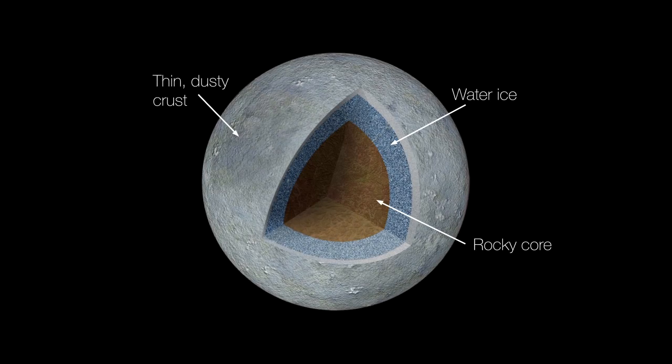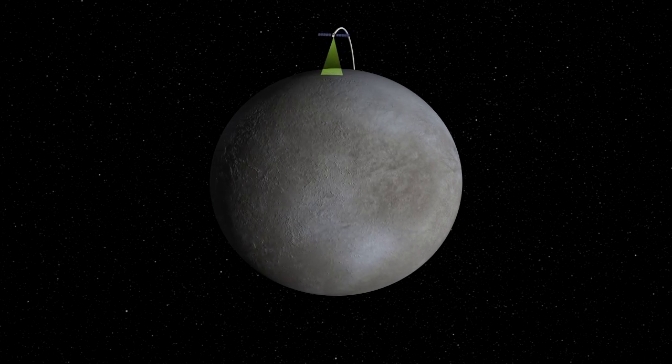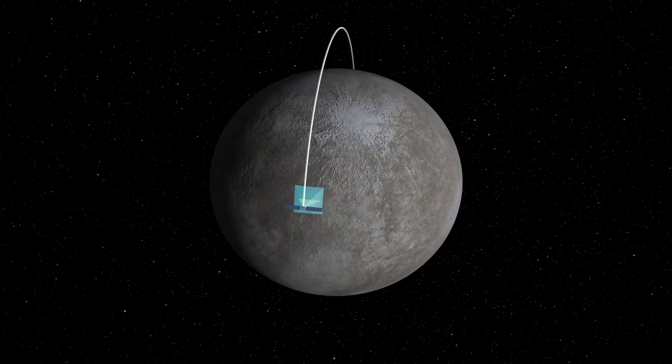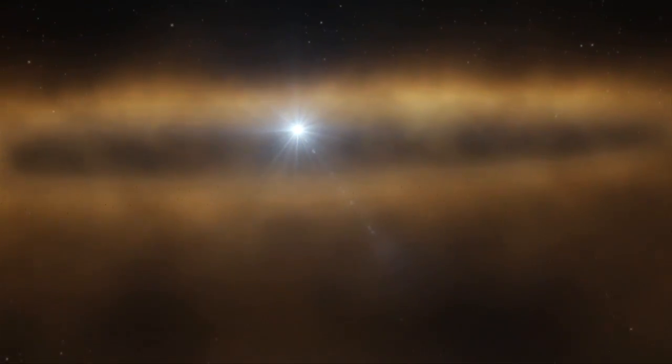Ceres has a rocky core and an ice mantle, and in the past had an ocean like Europa and Enceladus. Dawn carries a suite of sophisticated instruments that will allow us to determine not only what Ceres looks like, but what it's made of and what its interior structure is. So we're going to learn about the geology and the chemistry, what minerals are on Ceres — all about the nature of this world — and it's like a time capsule from the dawn of the solar system.